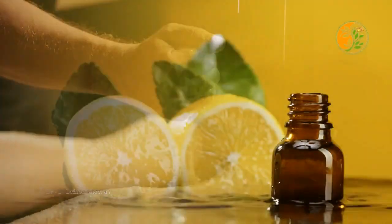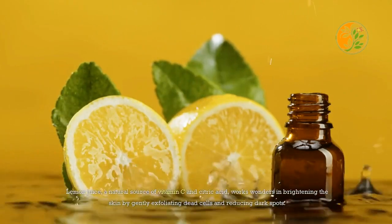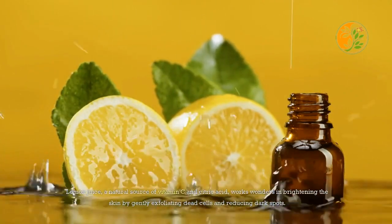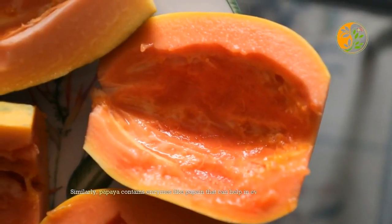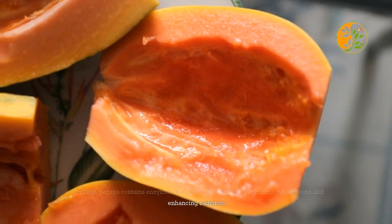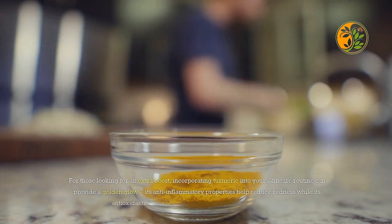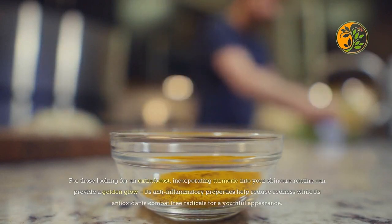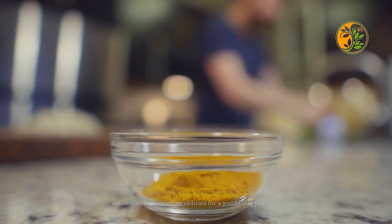For dull and lackluster skin, nature's own brightening remedies can revitalize your complexion. Lemon juice, a natural source of vitamin C and citric acid, works wonders in brightening the skin by gently exfoliating dead cells and reducing dark spots. Similarly, papaya contains enzymes like papain that can help in evening out skin tone and enhancing radiance. For those looking for an extra boost, incorporating turmeric into your skincare routine can provide a golden glow.